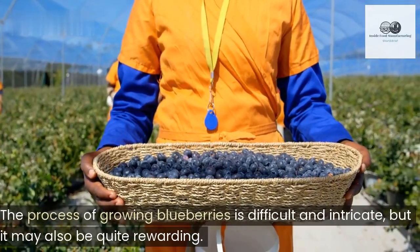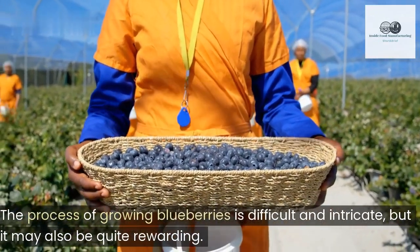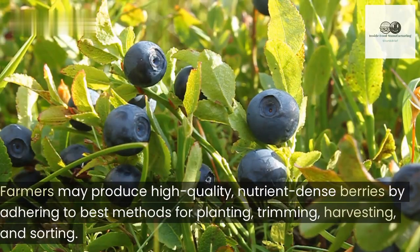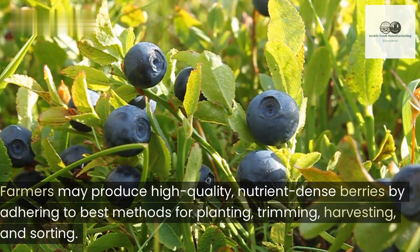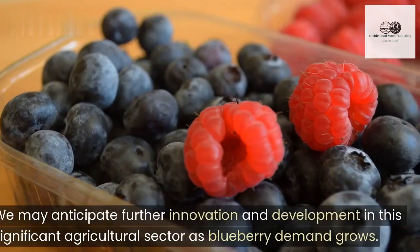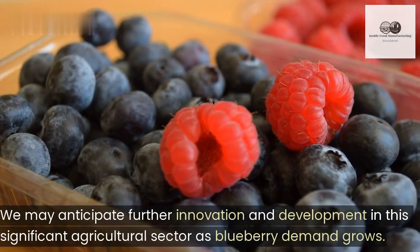The process of growing blueberries is difficult and intricate, but it may also be quite rewarding. Farmers may produce high-quality, nutrient-dense berries by adhering to best methods for planting, trimming, harvesting, and sorting. We may anticipate further innovation and development in this significant agricultural sector as blueberry demand grows.